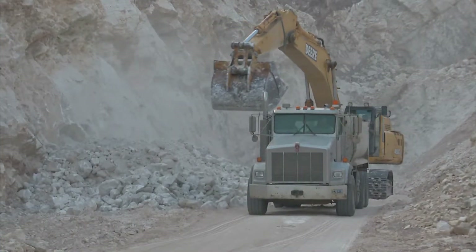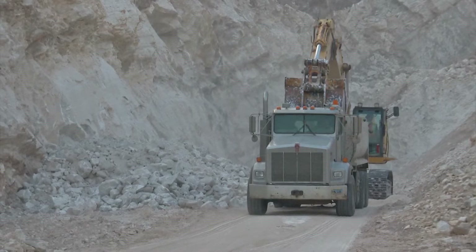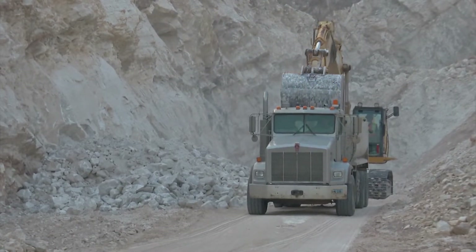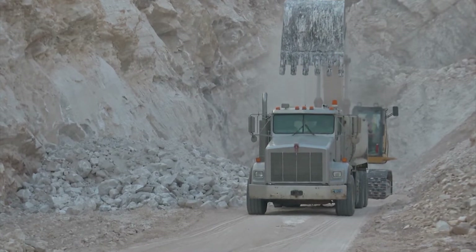He says gypsum isn't anything new to the agricultural community, and that farmers and ranchers actually used it a lot 40 years ago to help improve their soil conditions and ultimately raise better crops.